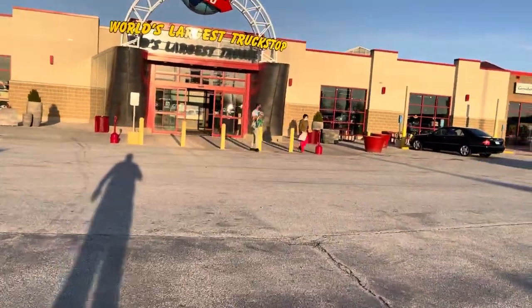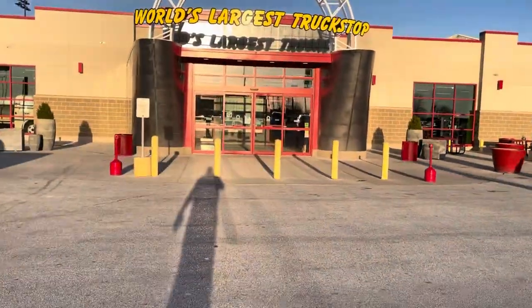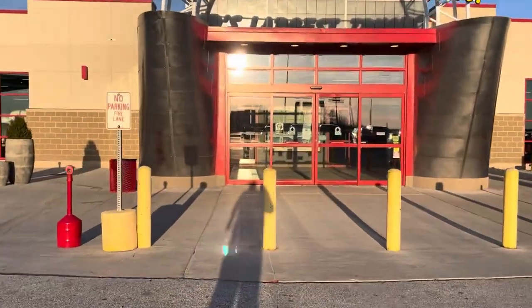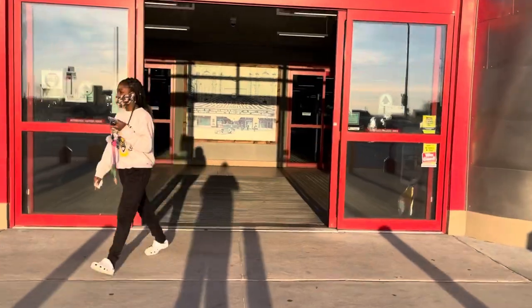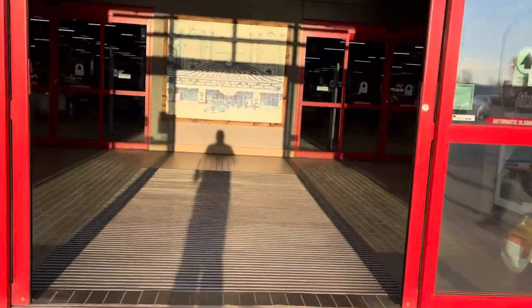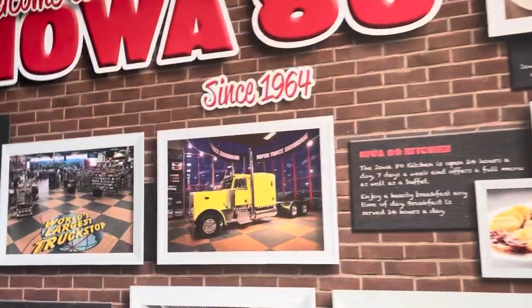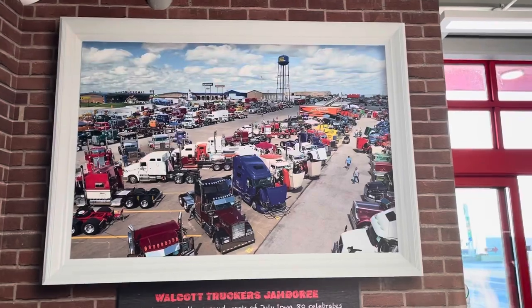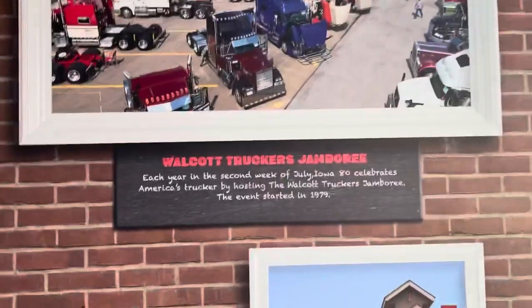This place is huge and they've got several older vehicles and trucks in here — an army jeep, a semi, and everything. Today I'm going to go through the front store part. This place was established in 1964. They have a truck show jamboree here each year in July — it started in 1979.